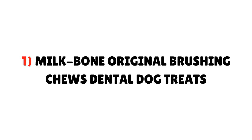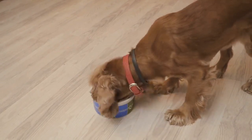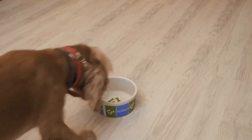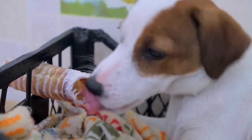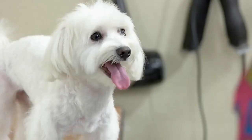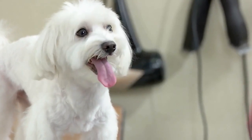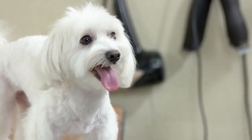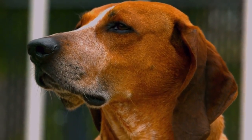1. Milk Bone Original Brushing Chews Dental Dog Treats. Milk Bone treats are made with natural ingredients and feature vegetables, tenders, and meaty pieces which fill up your Yorkie's food bowl. They help support strong teeth by cleaning them using the nubs and ridges marked on each piece. They also help reduce tartar buildup, freshen breath, and maintain healthy gums. This dog treat is also accepted by the Veterinary Oral Health Council.